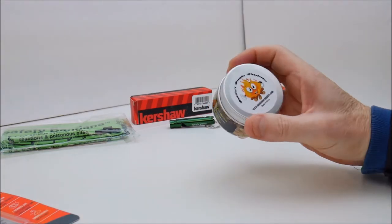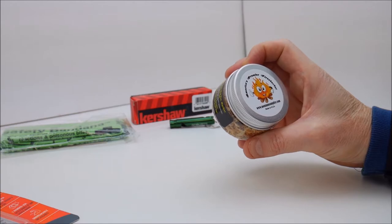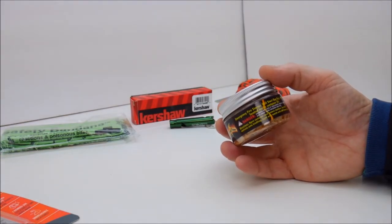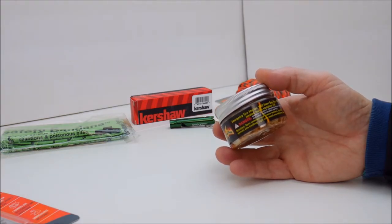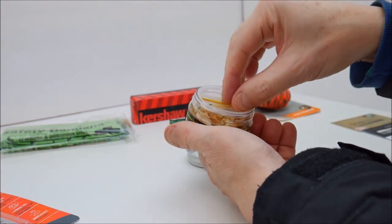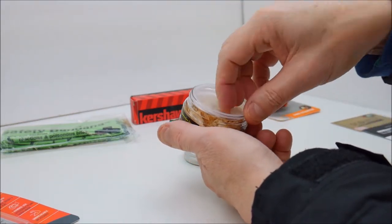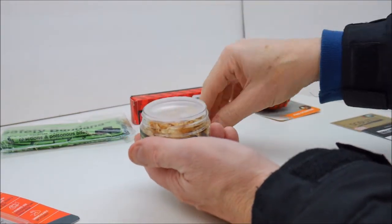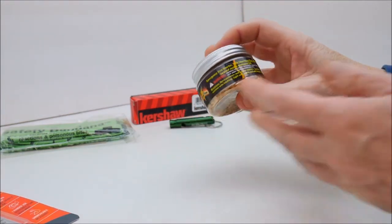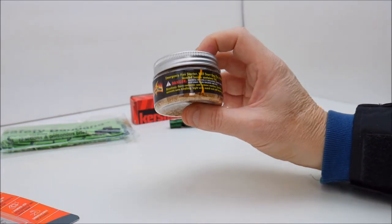Next up, this little container is made by MontanaCampfire.com. It is a fire starter — like little shavings to help you start an emergency fire. It will start one fire, and it says matches are located inside the container lid. We've got two waterproof-style matches inside. There's a protective top you can pull off to get at the tinder. Pretty cool for emergency fire starting — always good to have some of these in your prepper bag.